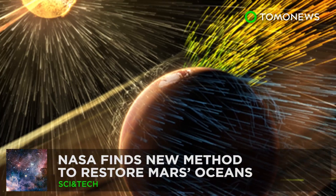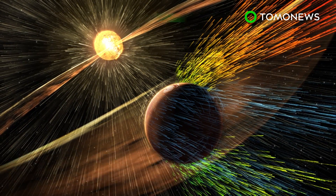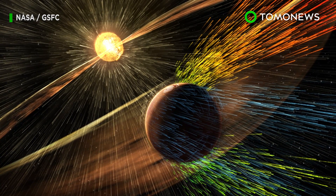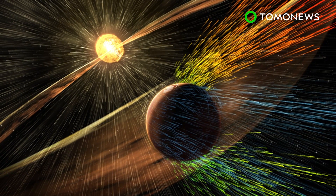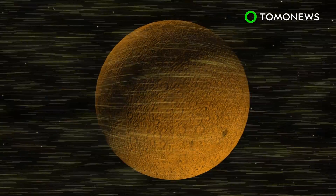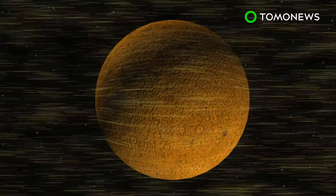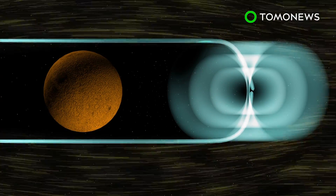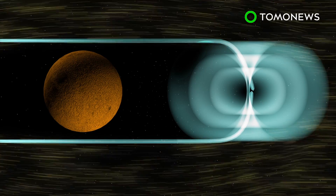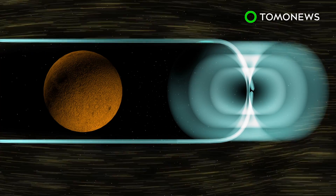Humanity's quest to explore the galaxy shows no sign of slowing down. NASA may have found a way to bring water back to Mars. NASA's scientists think it's possible to restore Mars's oceans by creating an artificial magnetic field that sits in front of the planet. Scientists say it is possible to place an inflatable structure that generates a magnetic dipole field at the Mars L1 Lagrange point.